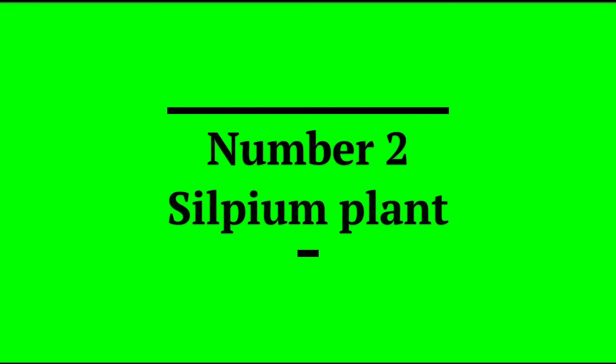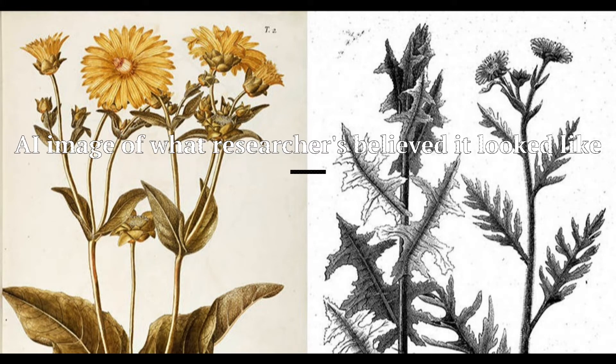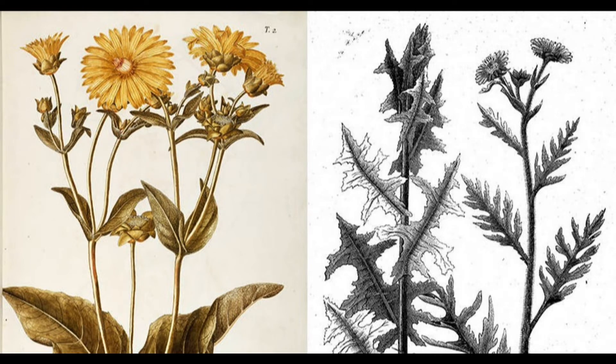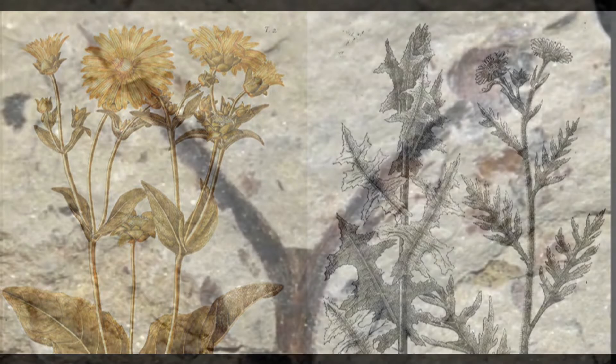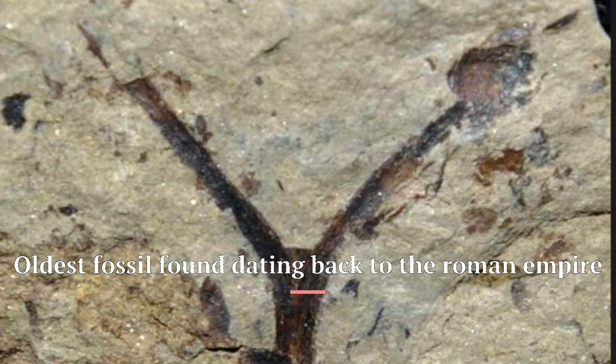Second on the list would be the Silphium plant. Silphium, also known as Silphian or laserwort, is an unidentified plant that was used in classical antiquity as a seasoning, perfume, aphrodisiac, and medicine. It was also used as a contraceptive by ancient Greeks and Romans. It was the essential item of trade from the ancient North African city of Cyrene, and was so critical to the Cyrenian economy that most of their coins bore a picture of the plant.